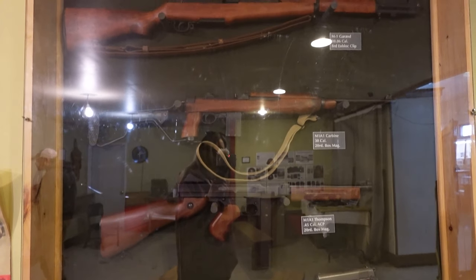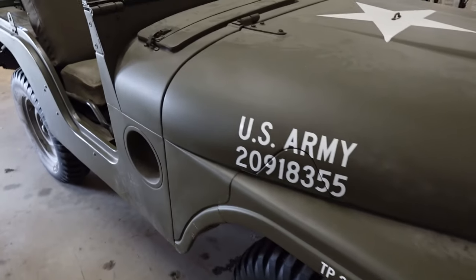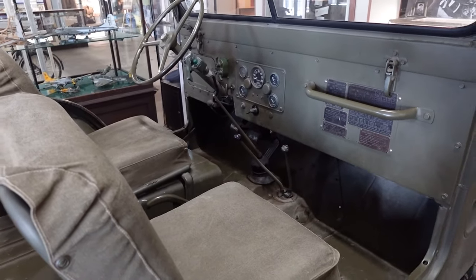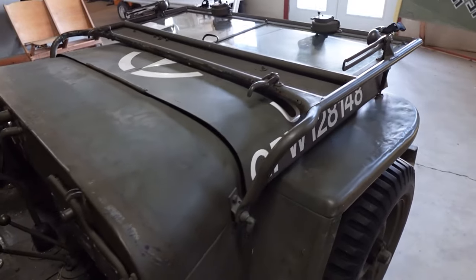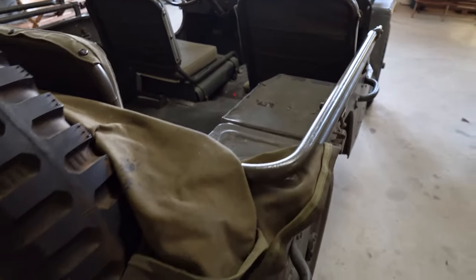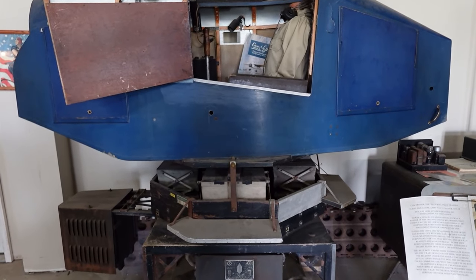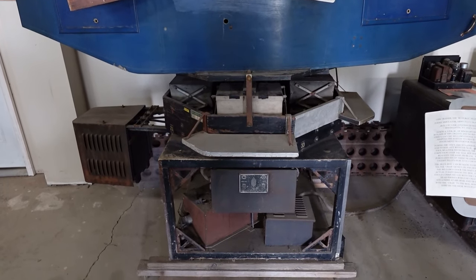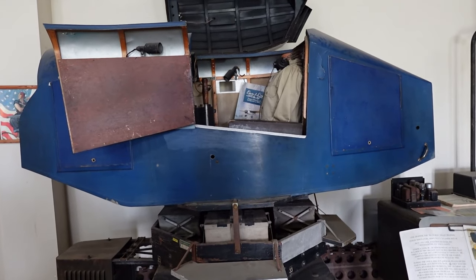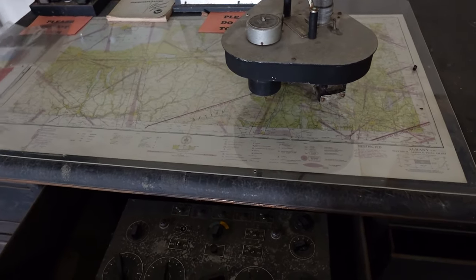Prior to a mission, a team would have to go in advance to set up beacons so the planes would know where to go. The museum also had other vehicles aside from planes — they had two cool jeeps that were pretty interesting. Another thing they had was a really neat flight simulator. Here is a Link Trainer, created in 1929 out of the need for a safe way to teach new pilots how to fly by instruments. More than 500,000 pilots were trained with this simulator.